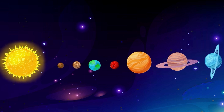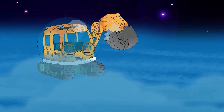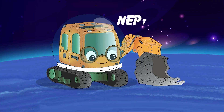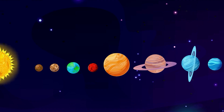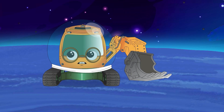It's also the third largest planet in our solar system and has a blue-green color. The excavator lands on Neptune and is struck by the planet's vibrant blue color. Neptune is the furthest planet from the sun and also the coldest.